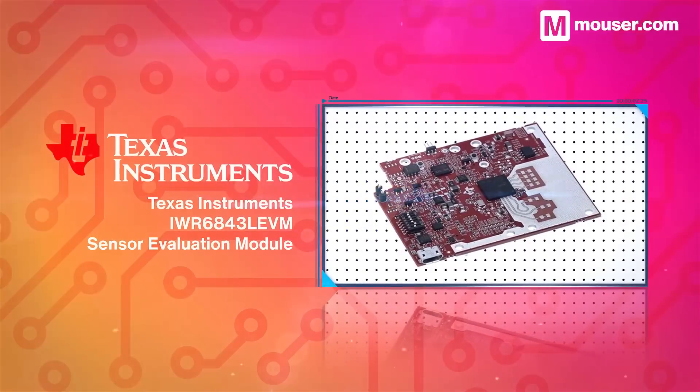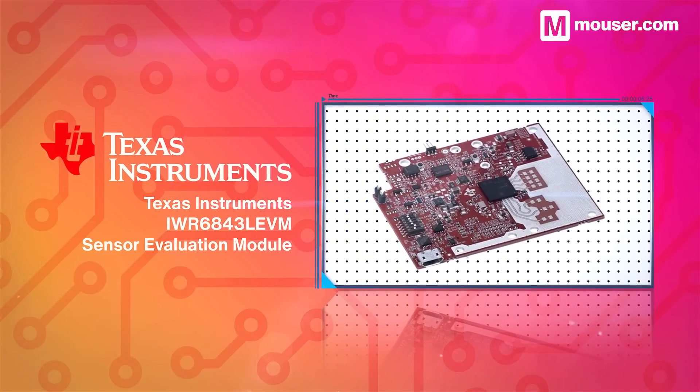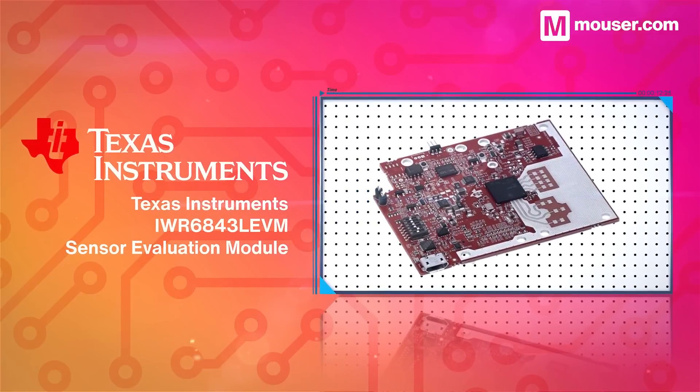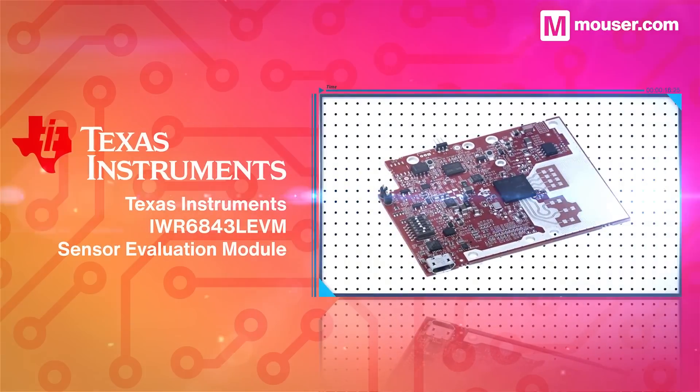Millimeter wave sensors are bringing high accuracy object detection to new spaces. Texas Instruments' sensor evaluation module is a platform for working with both the IWR6843 and IWR6443 integrated single-chip millimeter wave sensors.